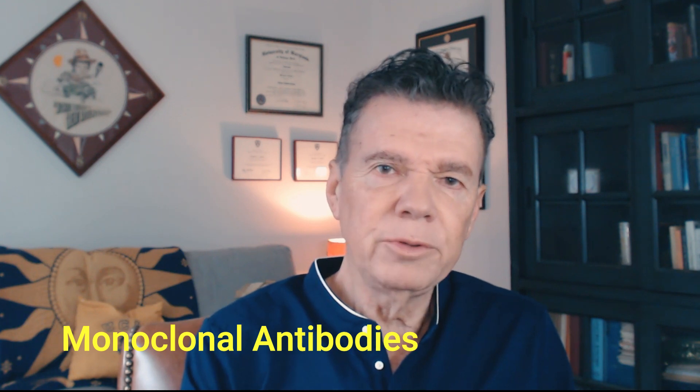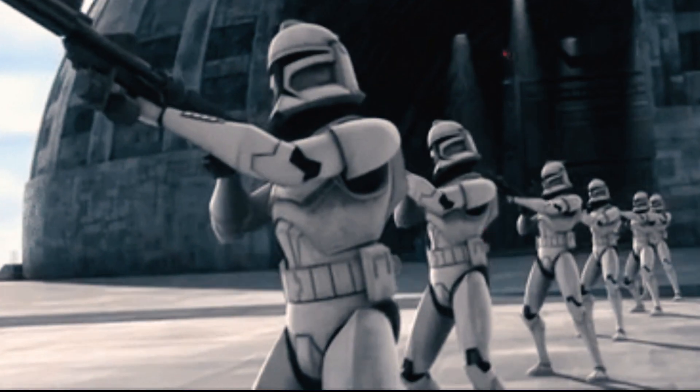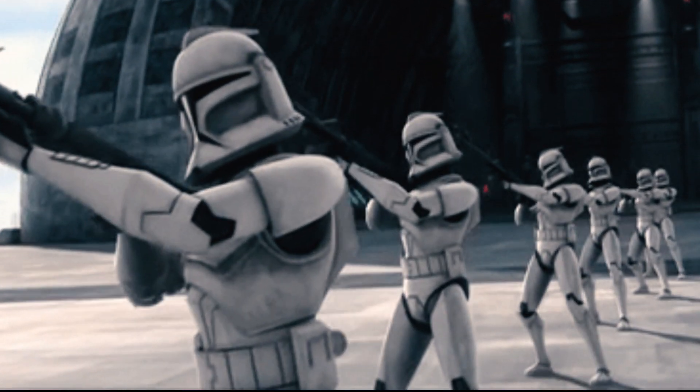These monoclonals are designed to boost your immune system. Here's how I think about it: the repurposed drugs are like war veterans, really experienced soldiers that are re-enlisting for a new war. These monoclonal antibodies are like the clones in Star Wars that fight the droids.